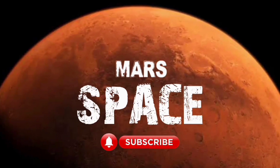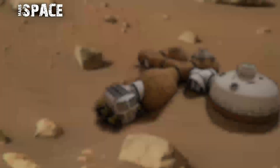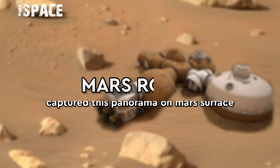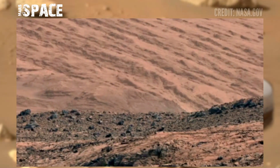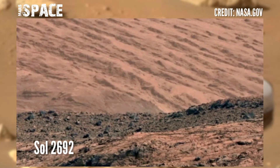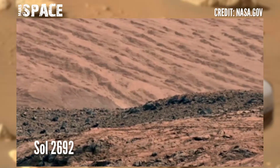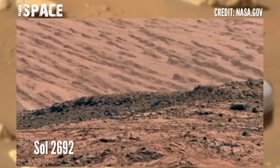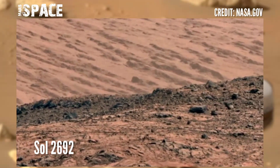Hello my dear friends, welcome back to our YouTube channel Mars Space. For more updates, hit the bell icon with thumbs up and please watch the full video. NASA's Mars rover captured this panorama footage on Mars on Sol 2692 of its mission.